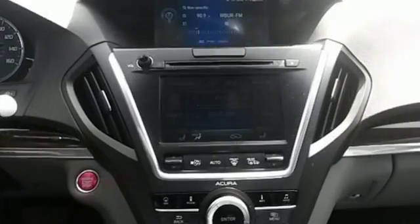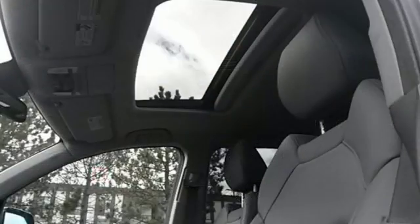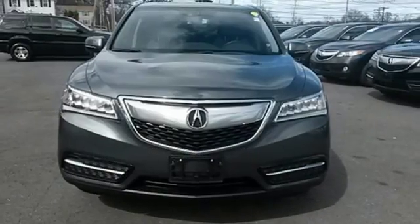It also features a power liftgate, V6 engine, and stability and traction control. Who says luxury and utility can't coincide? This MDX begs to differ.